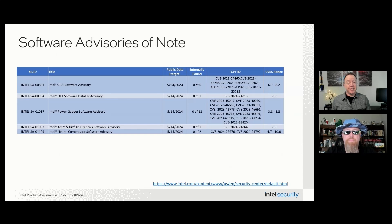The highlighted software includes Intel Graphics Performance Analyzer software, Intel Dynamic Tuning Technology software, Intel Power Gadget software, Intel Arc and Iris XE graphics software, and Intel Neural Processor Compressor software — where you will find the only critical vulnerability in this month's updates. That issue could allow an authenticated user to potentially escalate privilege remotely.